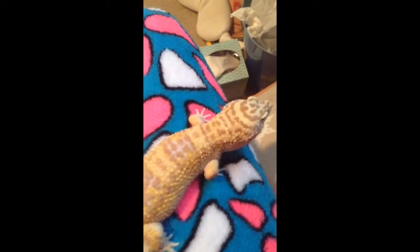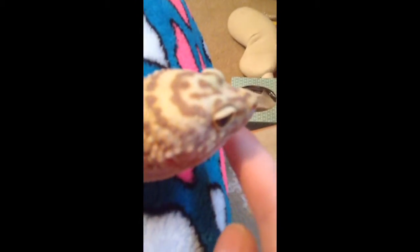Hi, Jeffery. My leopard gecko, Jeffery, he is five years old. He's an albino normal one, I think — I'm not 100% sure. He's about nine inches long.